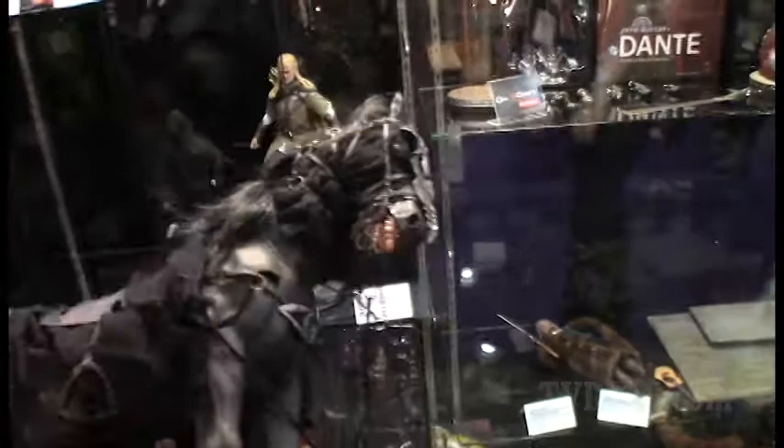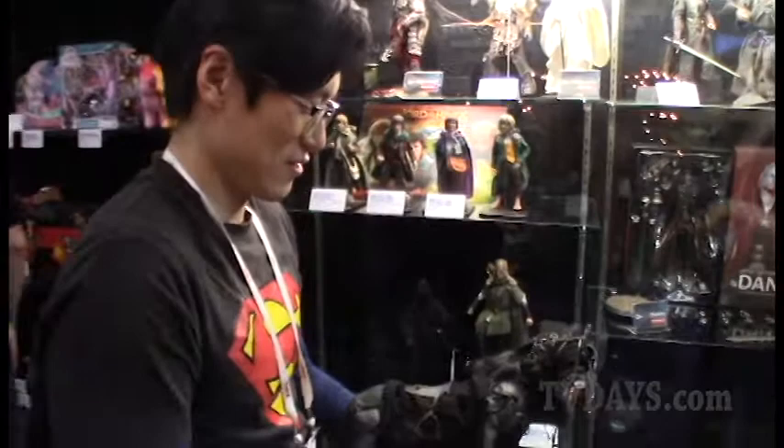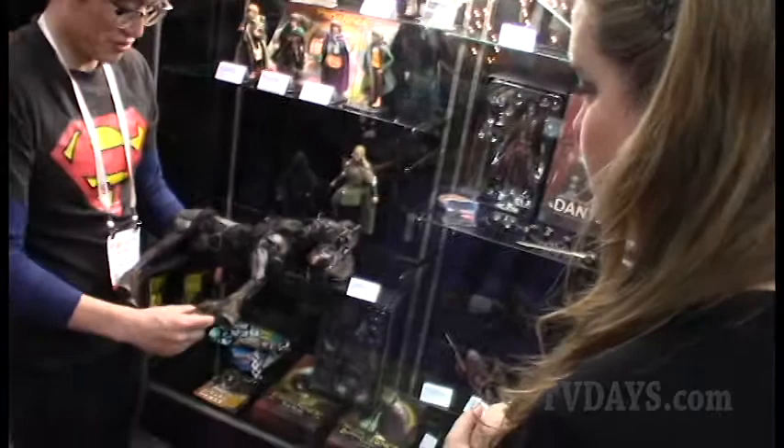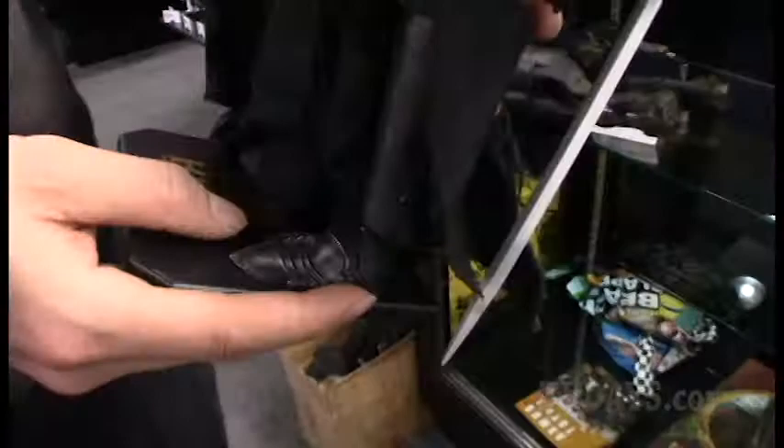Wow. This is the horse from the Ringwraith? Yes. This is actually a prototype — this hasn't been to a factory yet. Hopefully we start making it just in April or May. Beautiful. Beautiful Ringwraith.